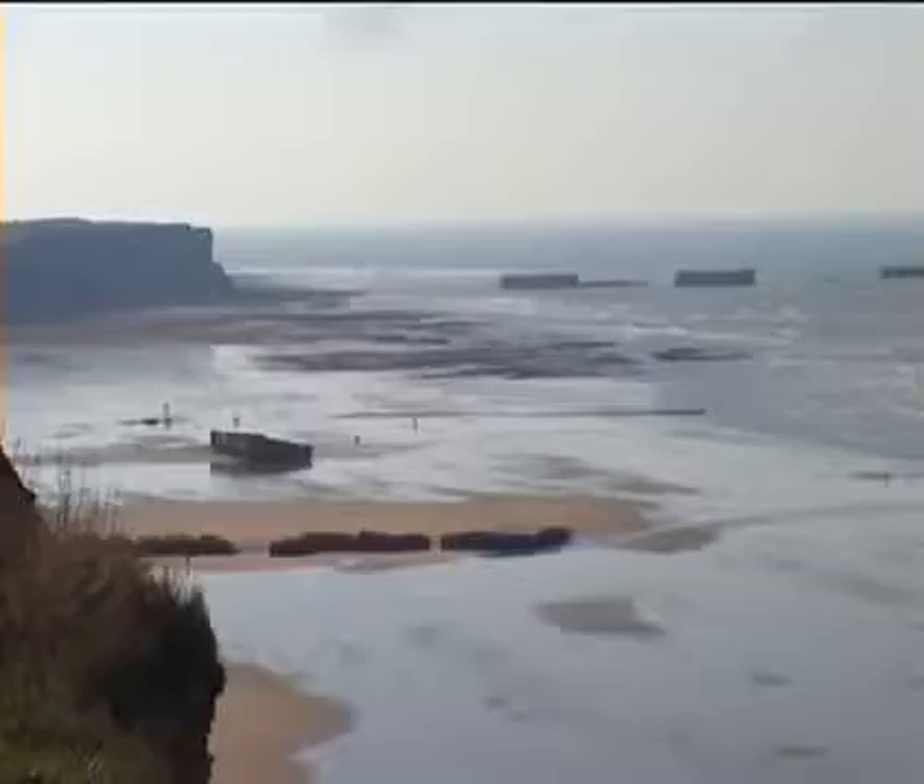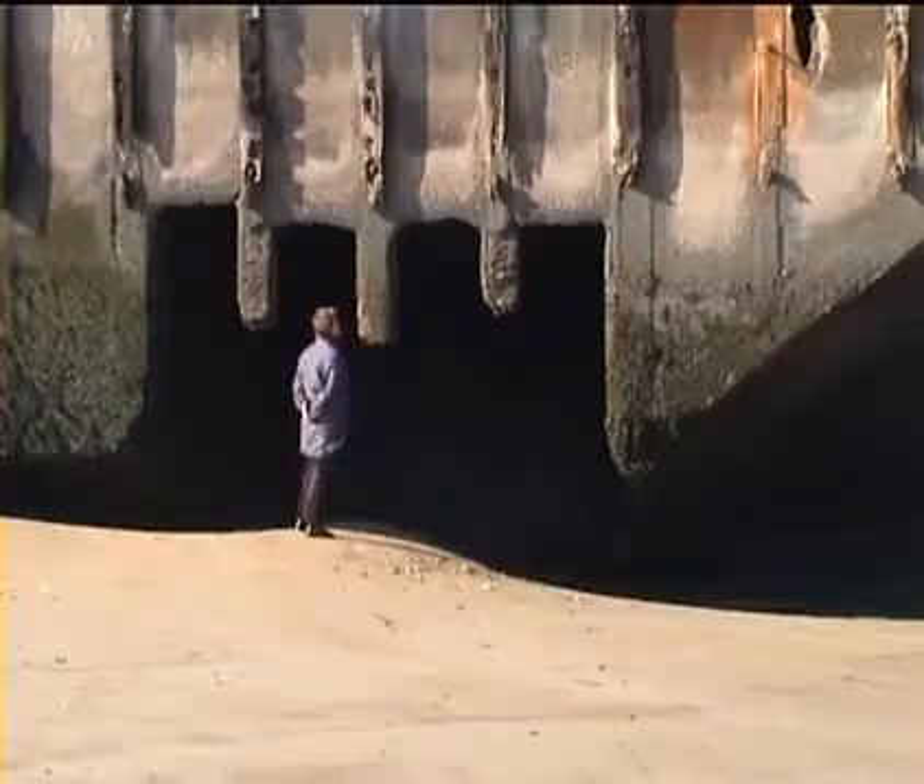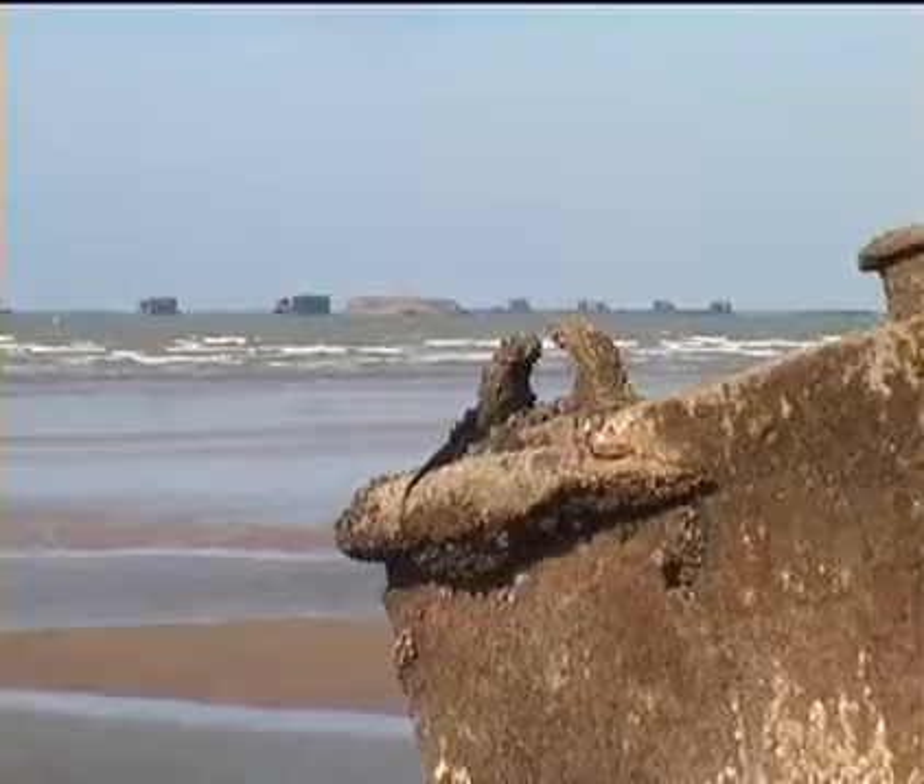Today a walk around the beach shows the huge size and complexity of these structures. How the harbour was manufactured in less than a year is incredible, and how it was all towed across the Channel without serious mishap is nothing short of a miracle.